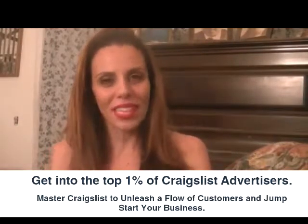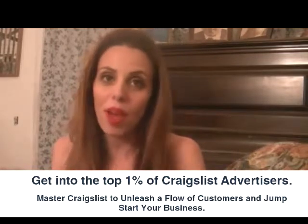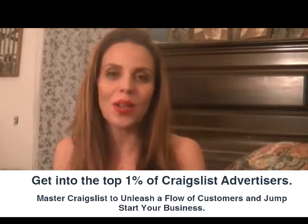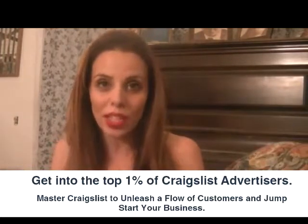Hi everyone, I'm a graphic designer and I wanted to tell you about something that helped me with my business immensely. It was a book and it is called Craigslist for Small Business. I just love this book — it has helped me so much.